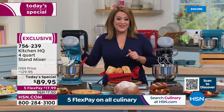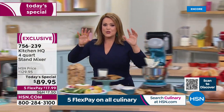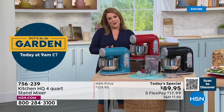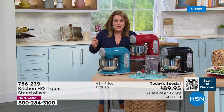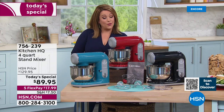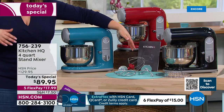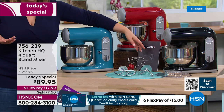Item number 756-239. We call them Foodie Fridays here at HSN — we celebrate food and get inspired. Tonight's the night. Maybe you've always wanted a stand mixer but they were too big, too bulky, too expensive. Tonight for less than a hundred dollars: six settings, 400-watt motor, stainless steel four-quart bowl, with all the attachments — whisk for omelets, frittatas, homemade whipped cream, meringues, soufflés, and chocolate mousse.